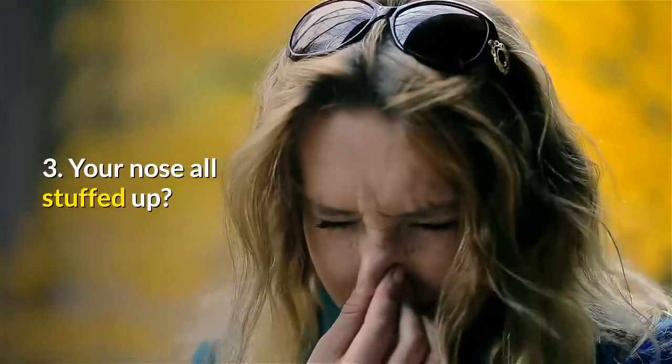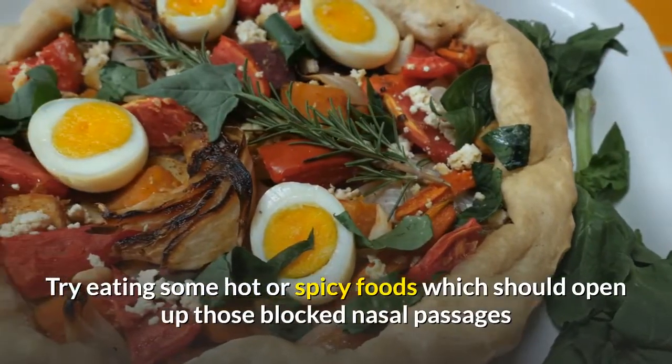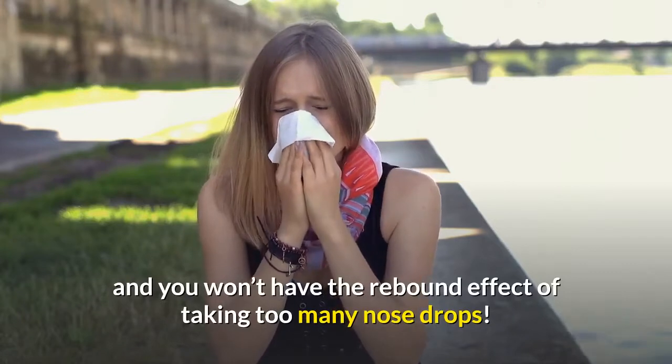3. Your nose all stuffed up? Try eating some hot or spicy foods, which should open up those blocked nasal passages, and you won't have the rebound effect of taking too many nose drops.